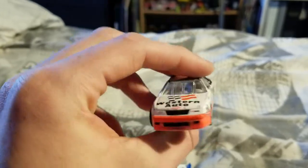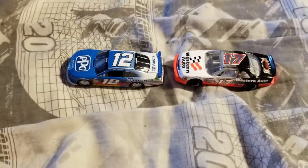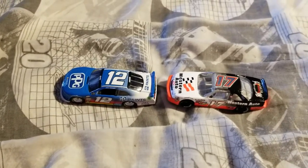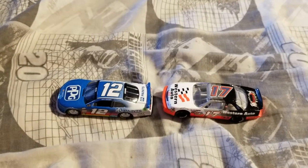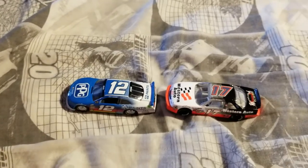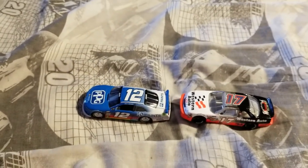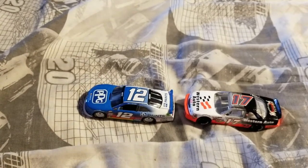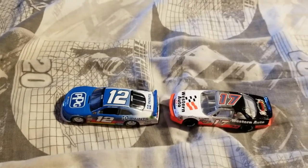Western Auto is the main sponsor, of course. This is a classic car — one of the most memorable paint schemes from the '90s. If they do bring back classic cars to the Authentics waves, I'd predict it would be toward the end of the year, and it would most likely be Jimmy Johnson. I just hope that this Darrell Waltrip car doesn't end up in a wave.